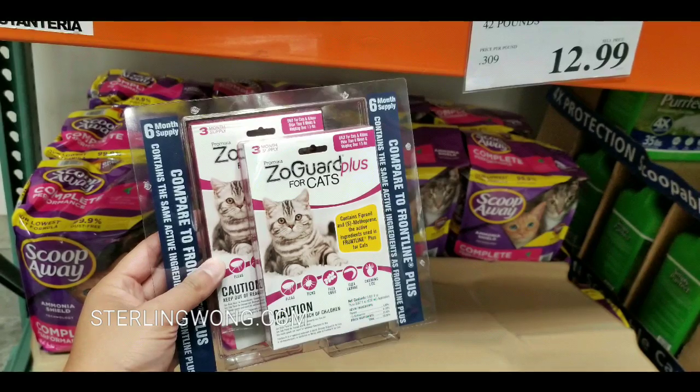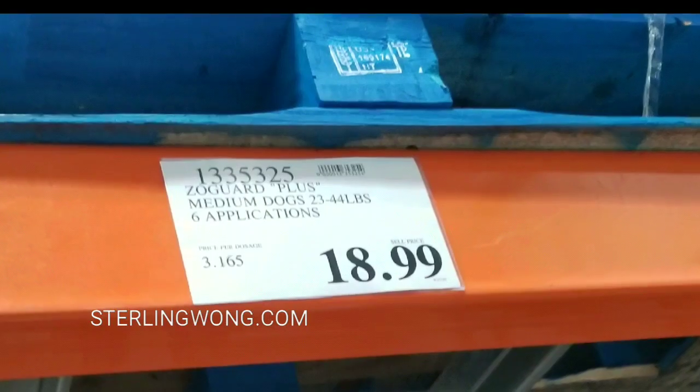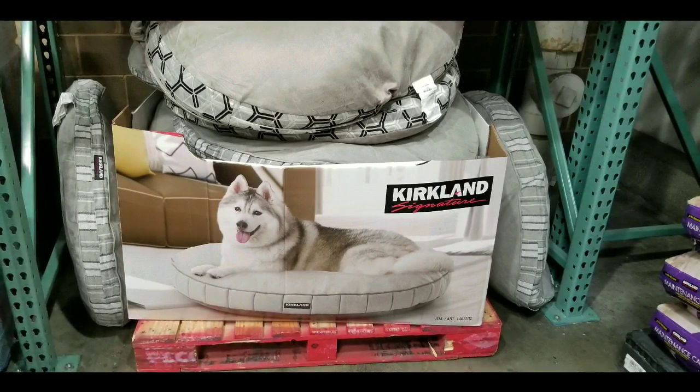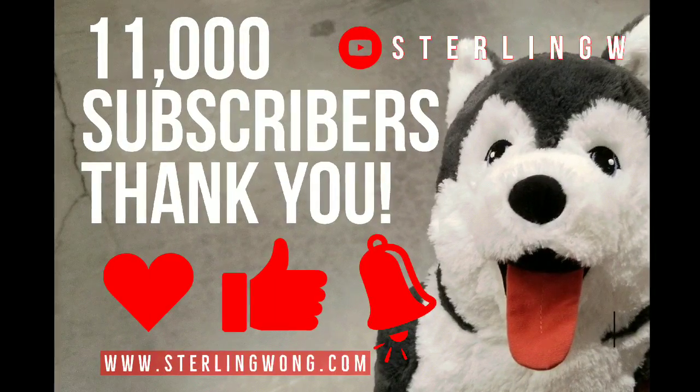I also got some other stuff — like flea meds. They actually have this new one called Zogar; I replaced my other one. It's like $18 for a six-pack. Anyways, I eventually got the 42-inch one because I knew my neighbor had a big dog, so that really saved the day.